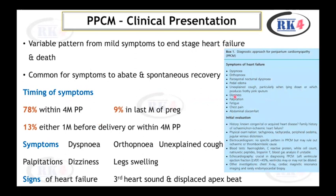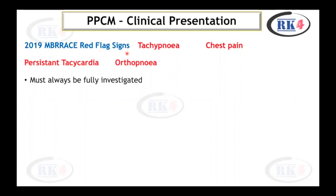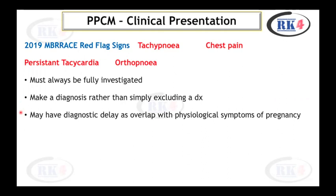A diagnostic approach table is available to guide evaluation. You must look for symptoms of heart failure; initial evaluation is based on history, physical examination, and investigations. According to EMBRACE 2019, red flag signs include tachypnea, chest pain, persistent tachycardia, or orthopnea — these must always be fully investigated. One must make a diagnosis rather than simply excluding one. Patients may have a diagnostic delay due to overlap with physiological symptoms of normal pregnancy.